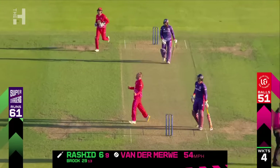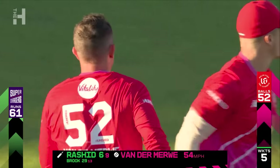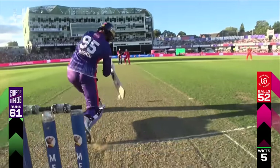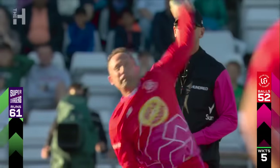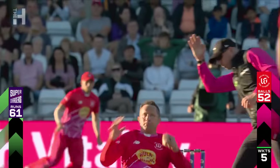Catch! What a catch that is. We saw a good caught and bowled from Sofia Dunkley — pumped back at her, very little reaction time. You can see the umpire trying to get out of the way. Huge wicket.